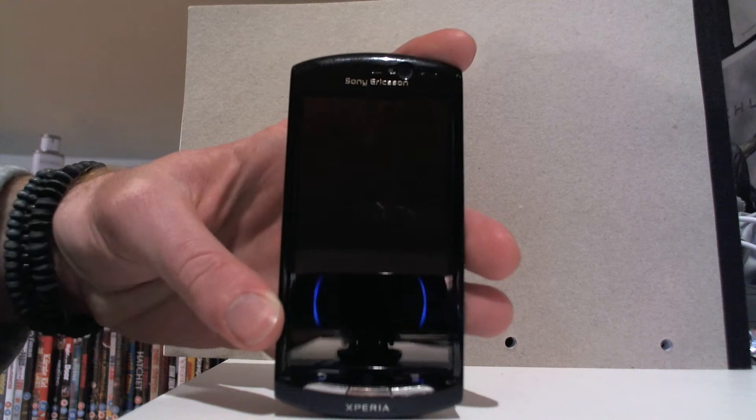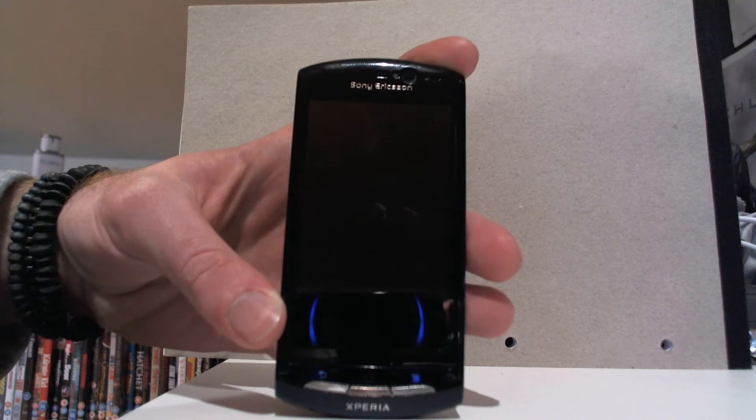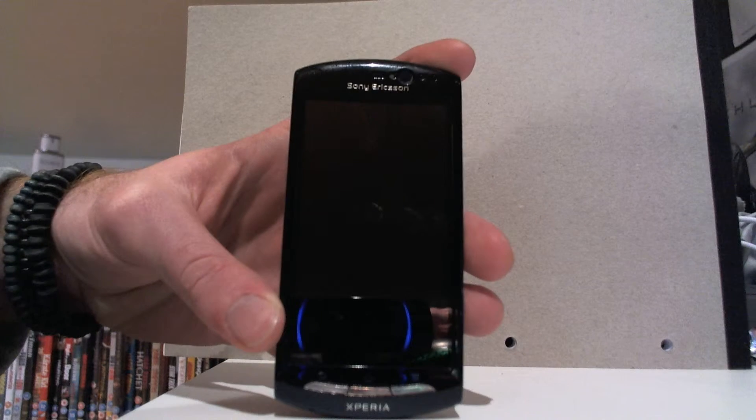Hi, Steve Zesney here and I'm just going to do a video test on the Sony Ericsson Neo. I'm just going to give you a brief tour around it and then I'm just going to run a couple of tests on it as well.